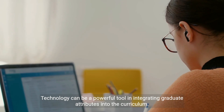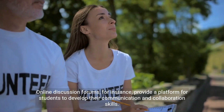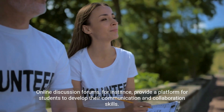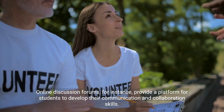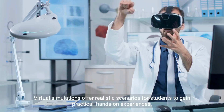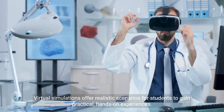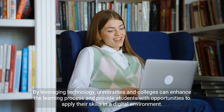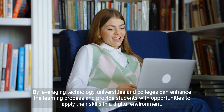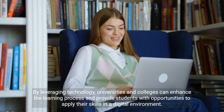Technology can be a powerful tool in integrating graduate attributes into the curriculum. Online discussion forums, for instance, provide a platform for students to develop their communication and collaboration skills. Virtual simulations offer realistic scenarios for students to gain practical, hands-on experiences. By leveraging technology, universities and colleges can enhance the learning process and provide students with opportunities to apply their skills in a digital environment.